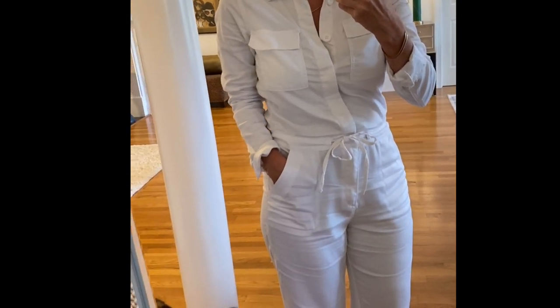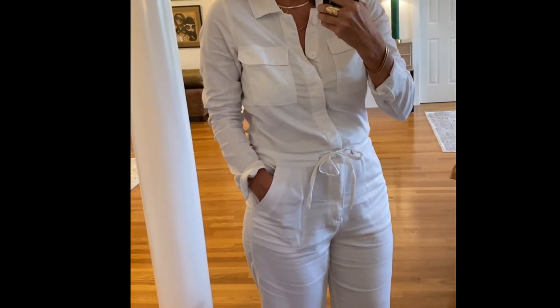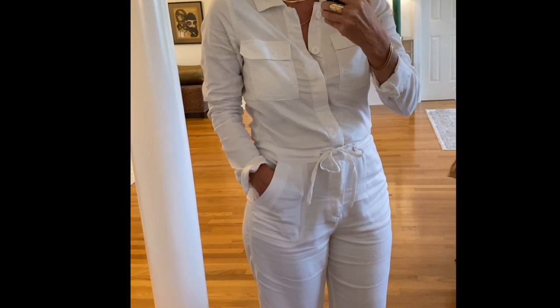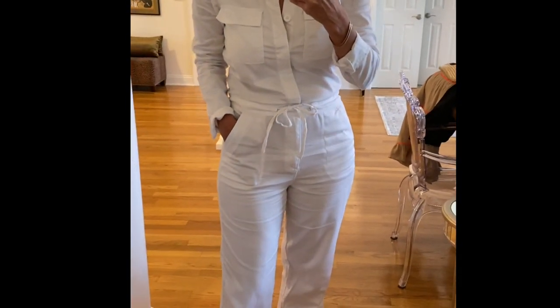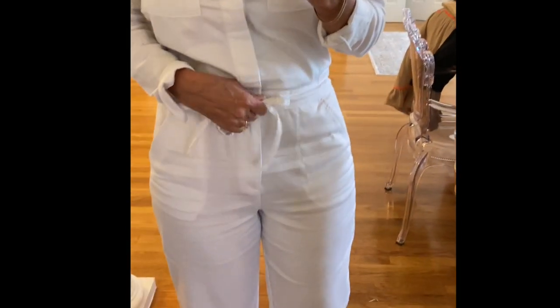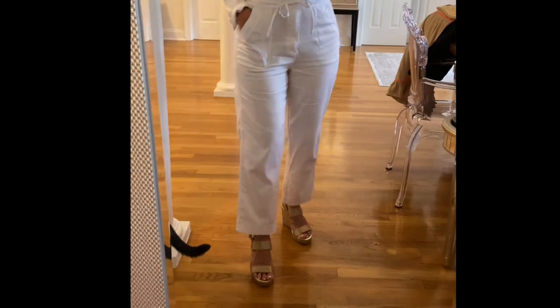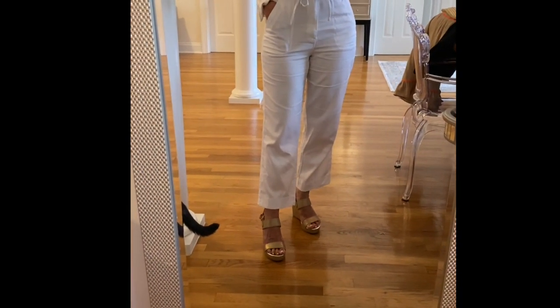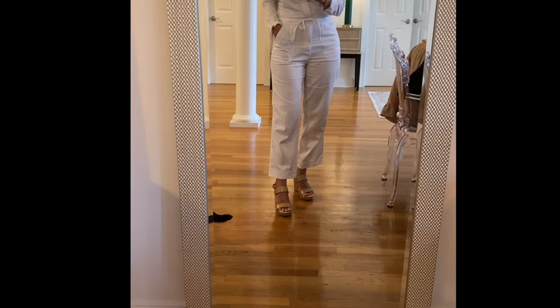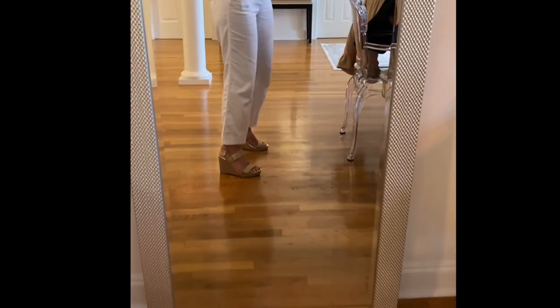I just had to steam all these clothes and now they're a little damp, so it's been a muggy day. But the jumpsuit is very soft — it buttons all the way up and cinches and ties at the waist. You could easily put a nice belt on with it. I didn't roll up the hem because on me it looked better with the full hem.